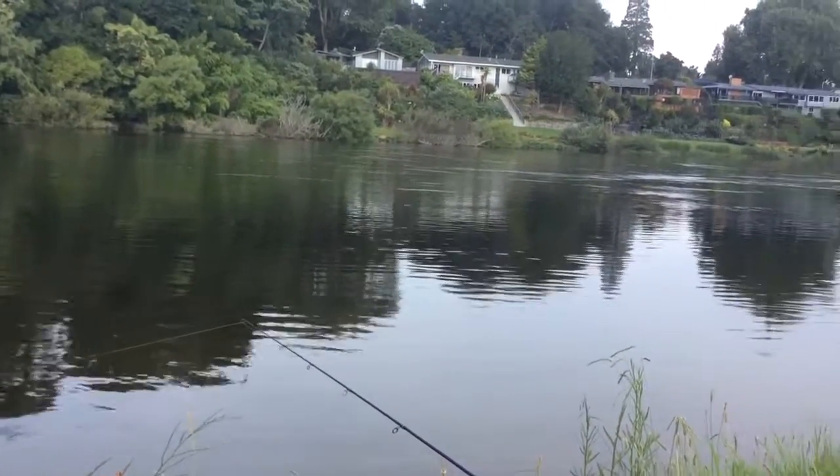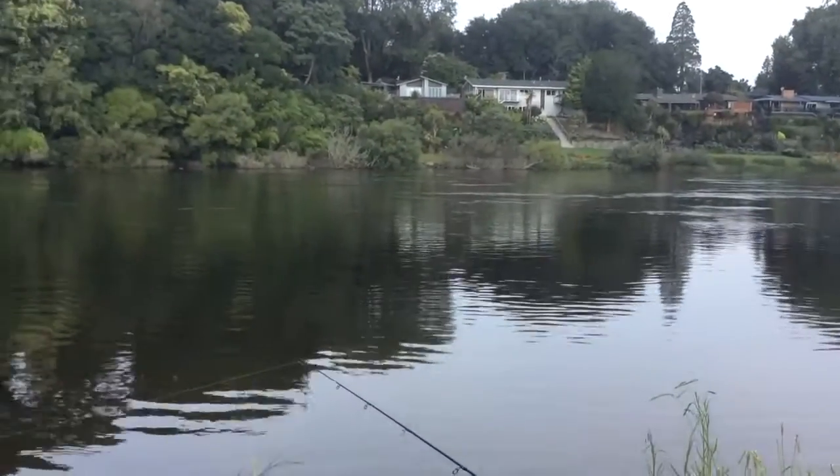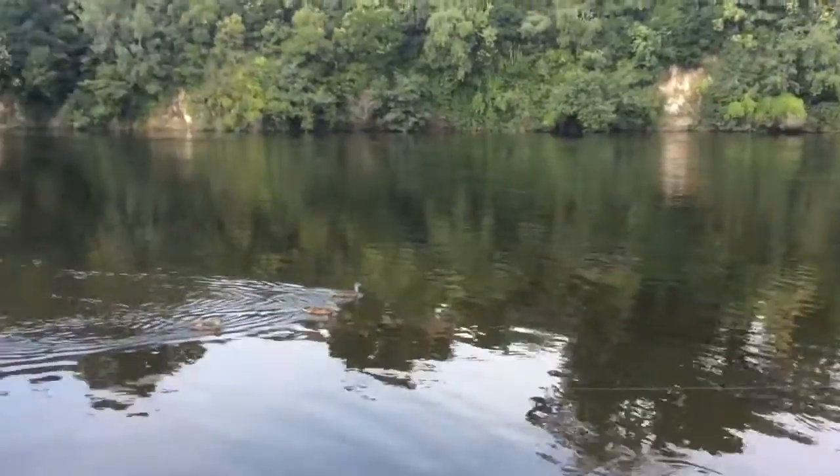Today I'm fishing in the Waikato River. This is in Hamilton. It's a beautiful stretch of river. This is the main river in New Zealand, North Island.